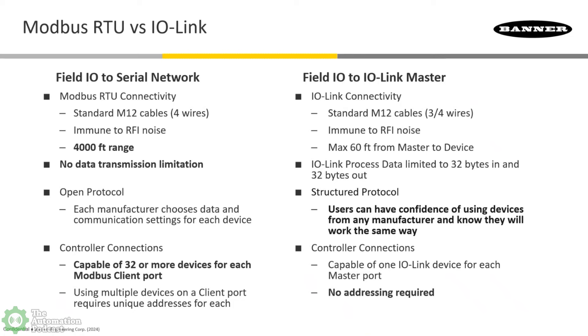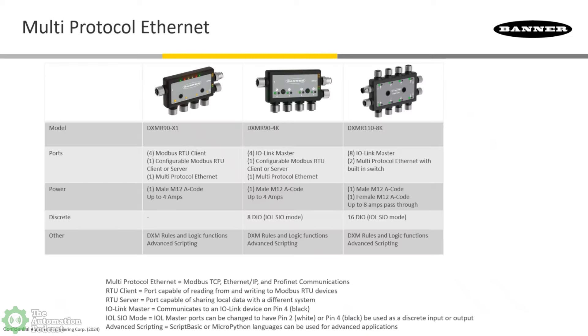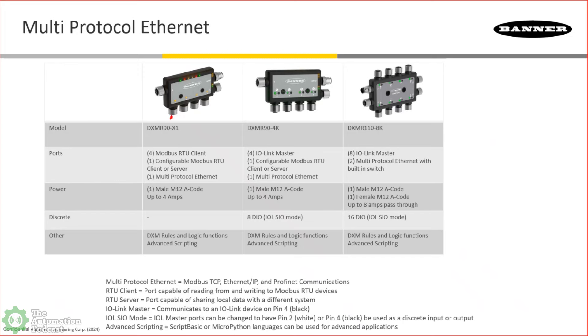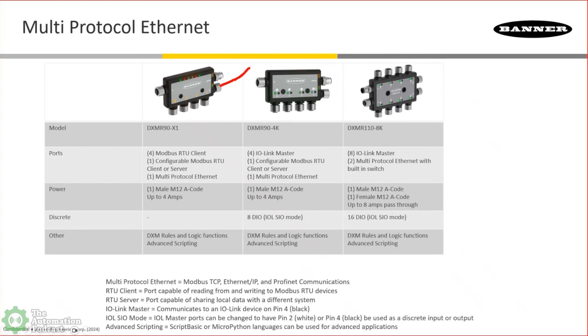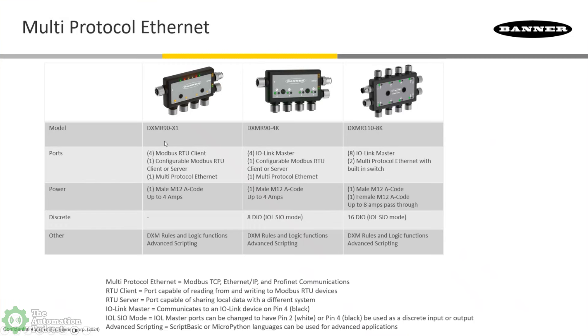I'm going to talk a little bit more about some of the solutions Banner has in this space. I'm really excited about our multi-protocol Ethernet blocks and using those two ways of getting the data — both Modbus and I/O-Link. Here's our selection of multi-protocol Ethernet products. Firstly, we've got the DXMR90X1 — it's really the consolidator for Modbus networks, using five Modbus client ports to talk to Modbus server devices, converters, and hubs for accessing sensor signals and bringing it back over EtherNet/IP, Modbus TCP, or PROFINET back to a control system.